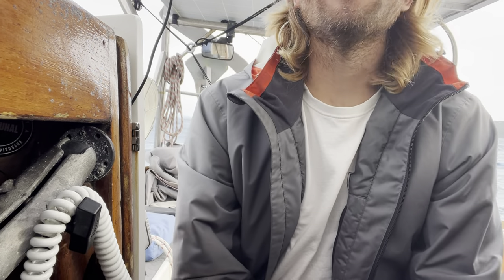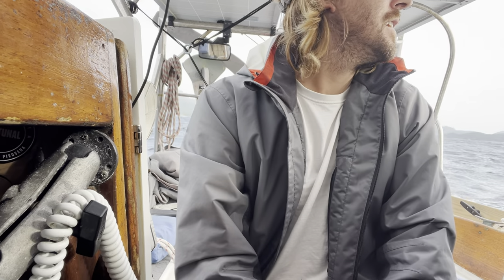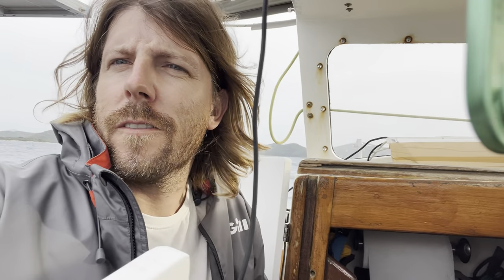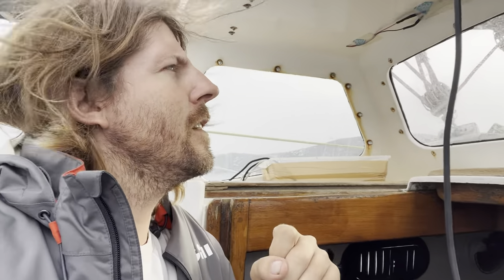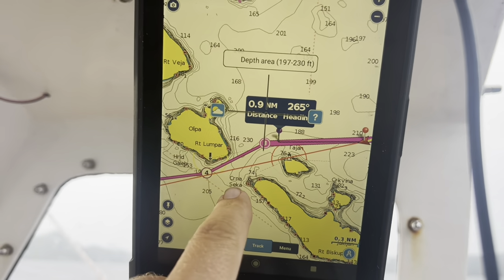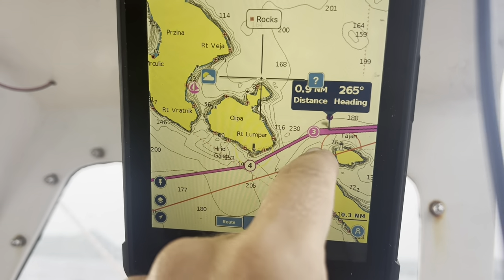Right now I've got a full jib out and we're doing six knots. I'll probably start rolling it in a little bit — maybe in an hour, or actually maybe I'll put a little in now just to not have it all the way out. Conditions are pretty nice so far, the wind's just been behind us, but now we've got to go in between these islands which will expose us a bit more, so it could get a little choppier.